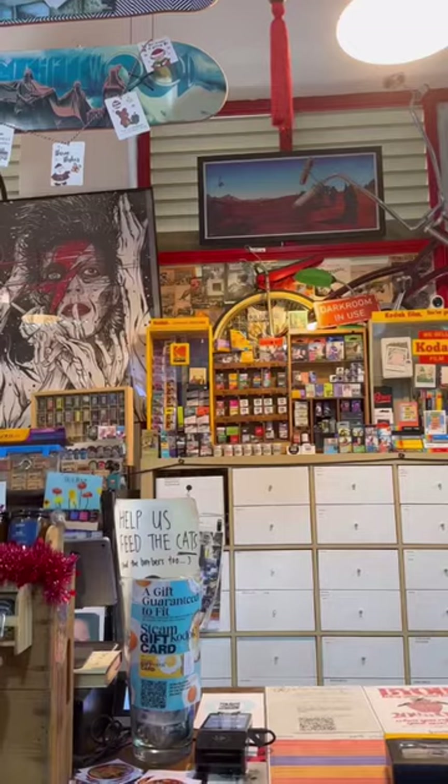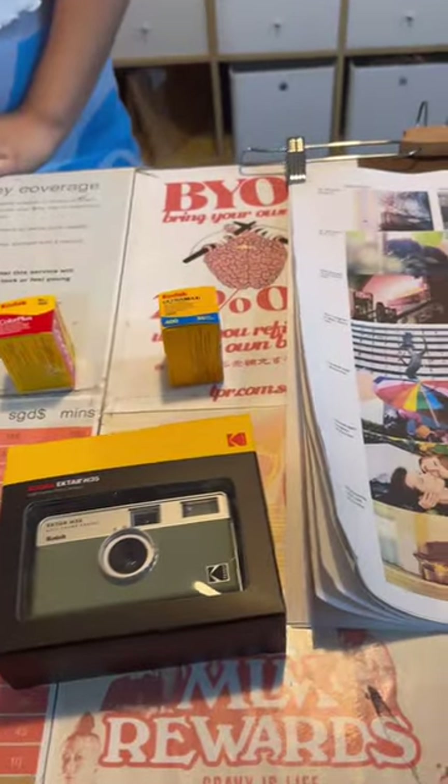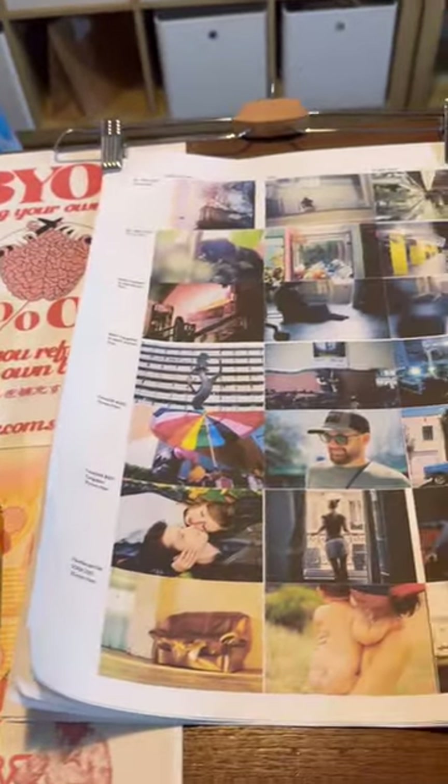Ended up getting my camera, a bit of film, and they even had this little sample sheet so you could see what the film looked like with flash and without flash. Made the decision so much easier.